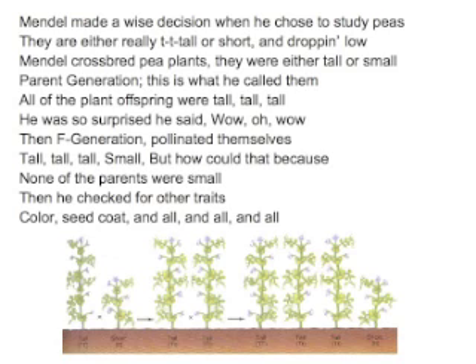Mendel made a wise decision when he chose to study peas. They are either really tall or short or dropping low. Mendel crossbred pea plants — they were either tall or small. Parent generation, this is what he called them. All of the plant offspring were tall, tall, tall.